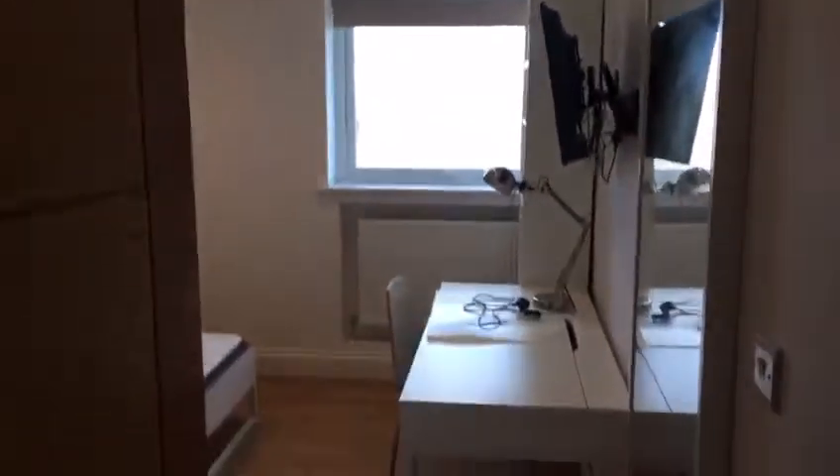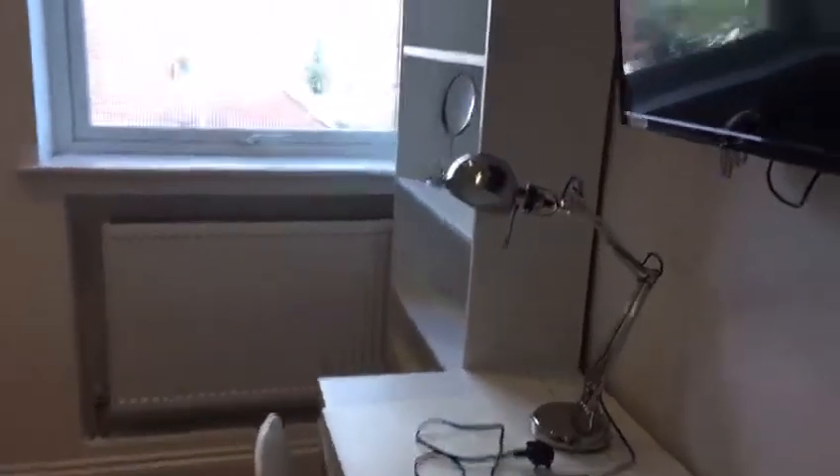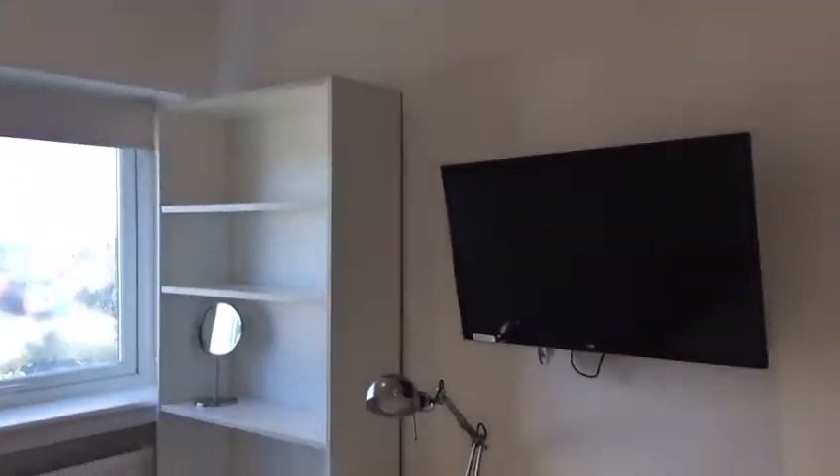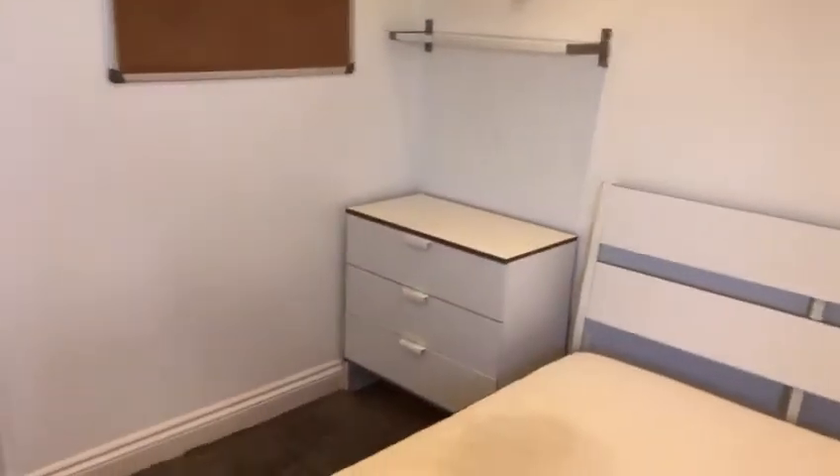We have room 3 on 105 Sevington Road in Hendon. We've got a double room with a desk and TV. Also got storage on the side, a mirror and integrated cupboard as well.